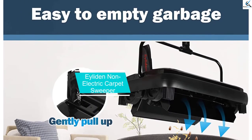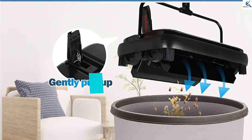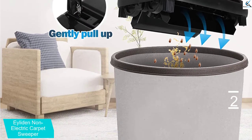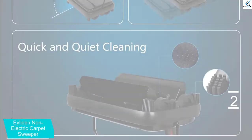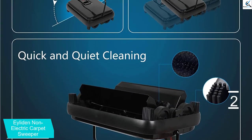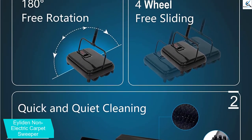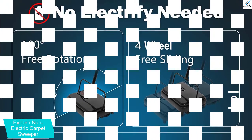At number 2, we have the Ilyden Non-Electric Carpet Sweeper. The Ilyden Carpet Sweeper has a sleek and sophisticated design that is perfect for any carpet setting. It is crafted from the highest quality of sturdy materials. This product is extremely efficient in gathering dirt and debris from your carpet, and it is very easy to get rid of the collected waste. This carpet sweeper is made to provide excellent cleaning performance.